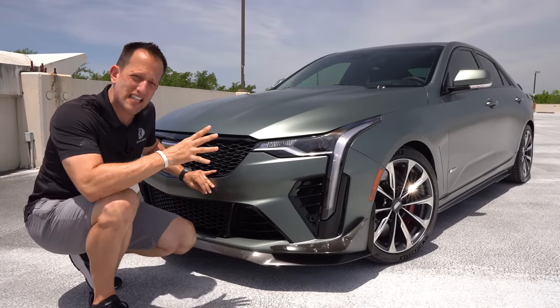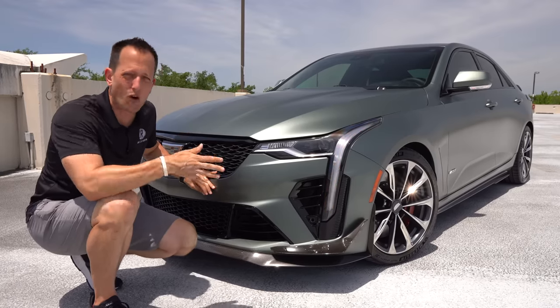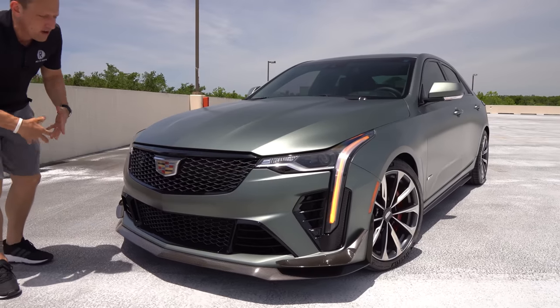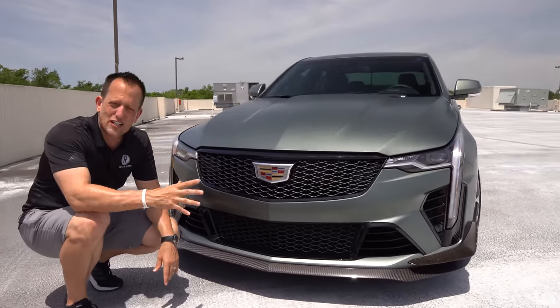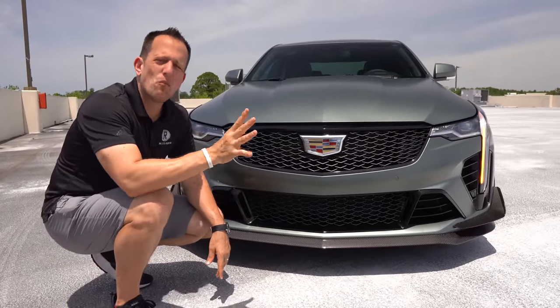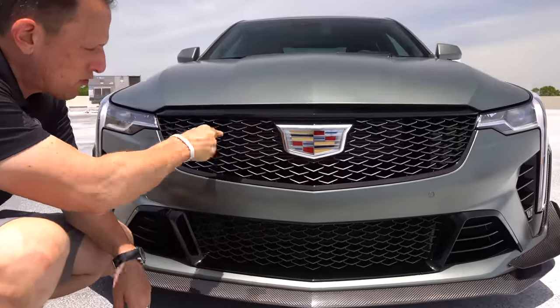They did that on purpose because they wanted this car — because it's lighter and smaller — to be that ultimate corner carver. As we come across the front grille, all V-Series cars, whether you're talking about a CTS-V or any other model, each have their own unique V-Series grille.